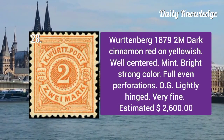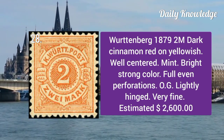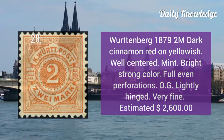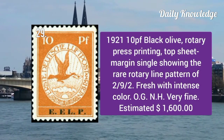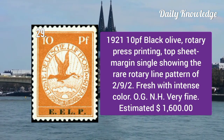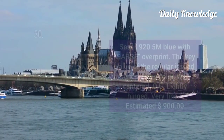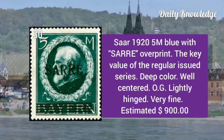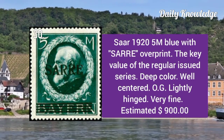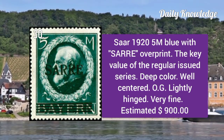Württemberg 1879: 2m dark cinnamon red on yellowish. It is a well centered mint example with full even perforations and original gum. 1921 10p black olive, rotary press printing, top sheet margin single showing the rear rotary line pattern.